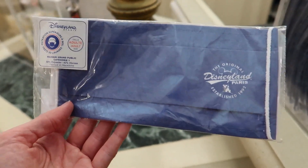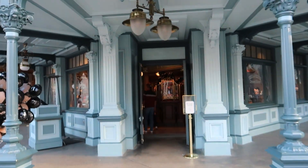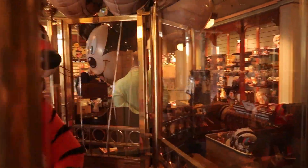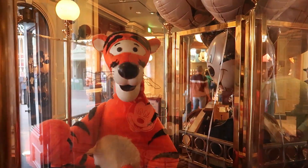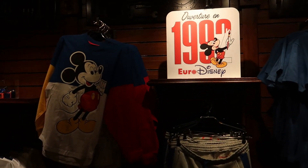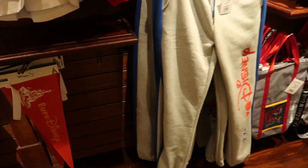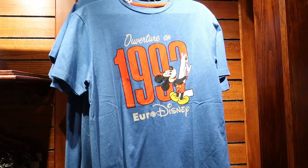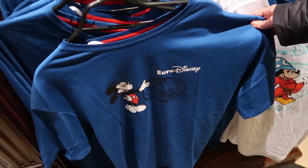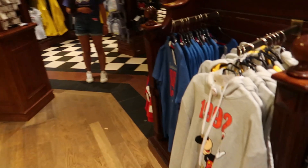We're in some of the stores on Main Street and found a Disneyland Paris mask for six euros. This store — the Storybook Store — has a special friend inside: Tigger is working at the store! Some more Paris-specific merch — they have Euro Disney items since that's what it was called when it opened in 1992. Some bags and shirts — and this blue one. We're in the shop on Main Street with the Cruella statue in the window.